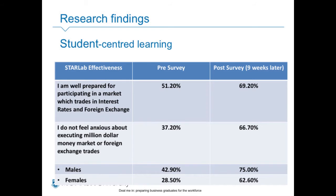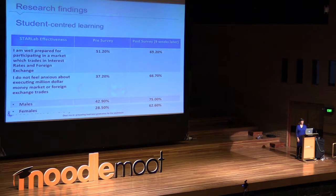I love this one: 'I do not feel anxious about executing million-dollar money market or foreign exchange trades.' Before Starlab, 42% of males said they didn't feel anxious, and 28% of females said the same. After Starlab, it changed considerably — they all felt a lot more confident. Their level of anxiety dropped and they improved because of the practice they had.